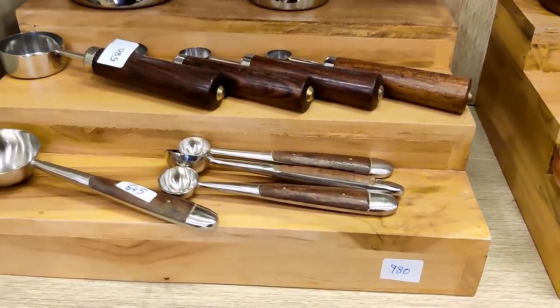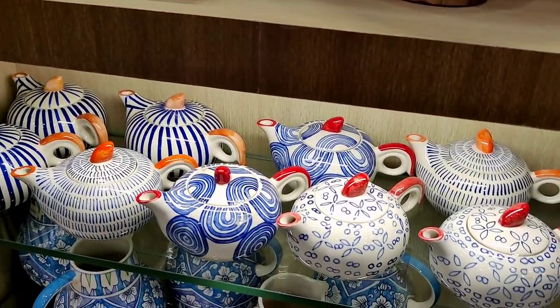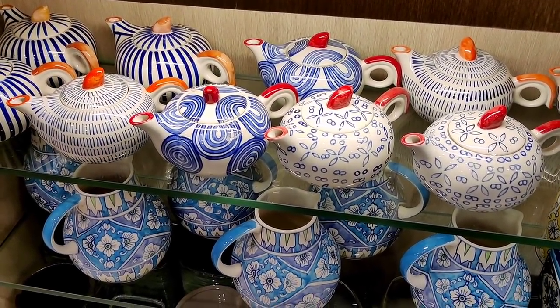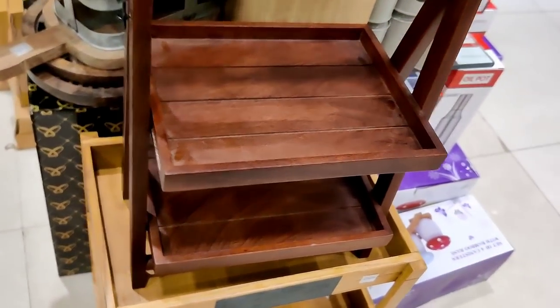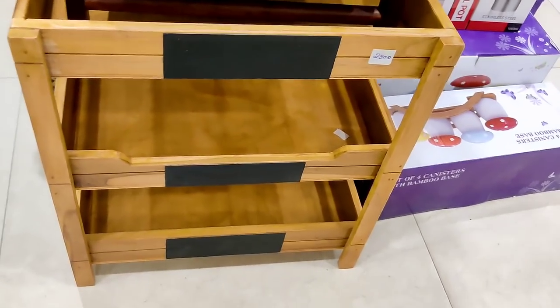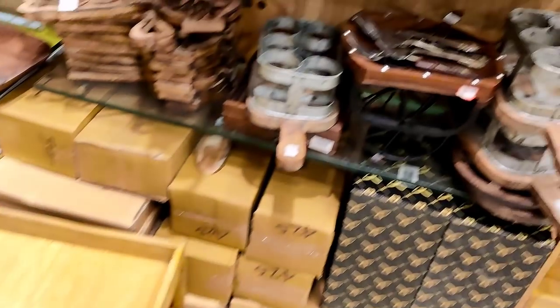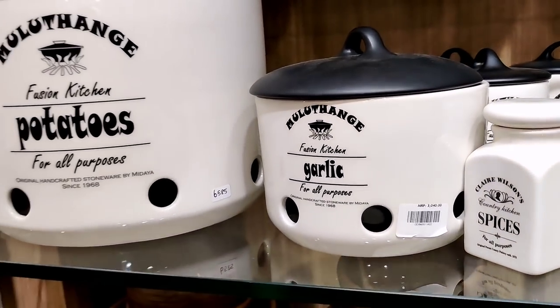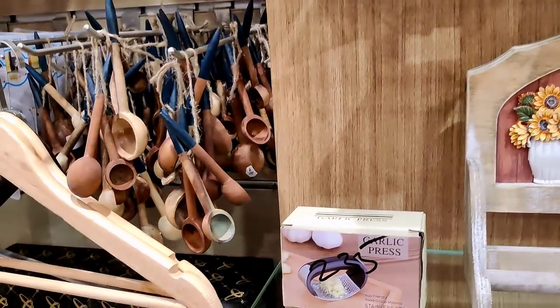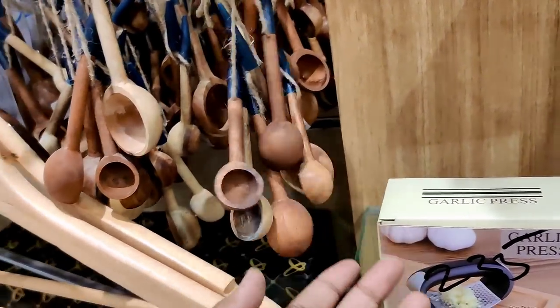The wooden tray is 930 rupees. Vegetables are added to the new arrivals. We will upload a Part 2 video — we will link it in the comment tab. There is a step rack of wood priced at 2,500 rupees. A mushroom set is available — this is a 2-tier stand and a decor piece.